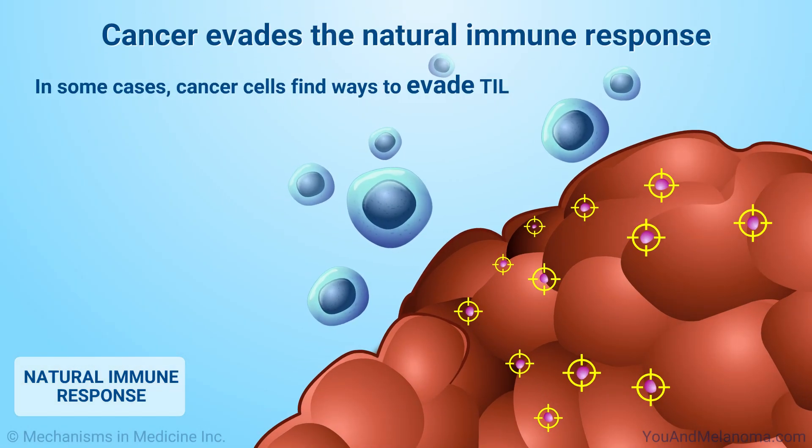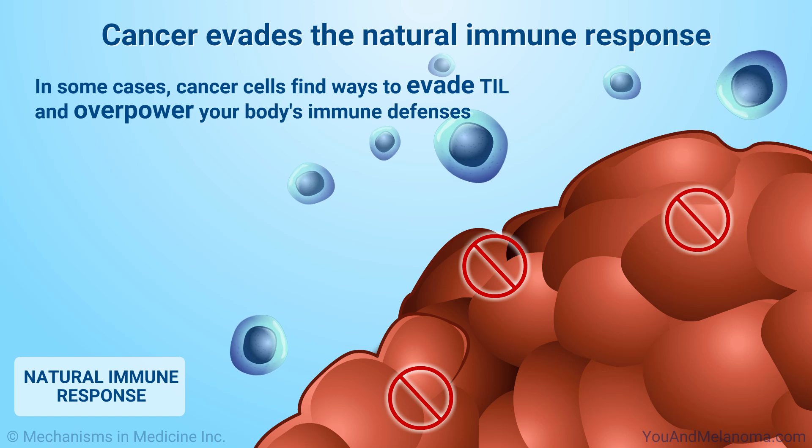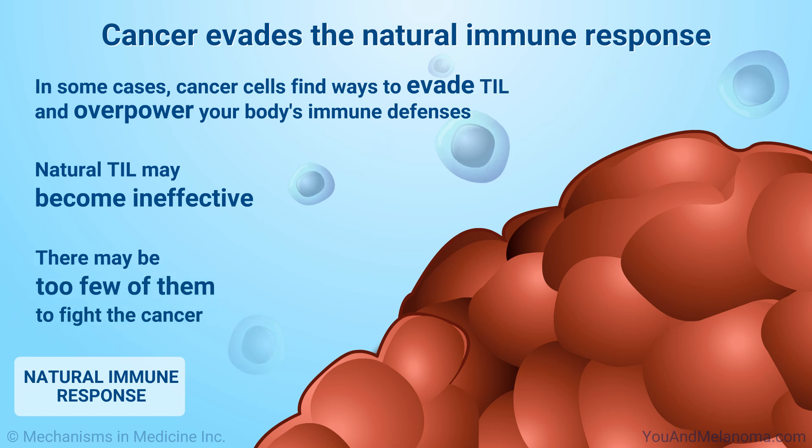Unfortunately, in some cases, cancer cells find ways to evade TIL and overpower your body's immune defenses. When this happens, your natural TIL may become ineffective, or there may be too few of them to fight the cancer.